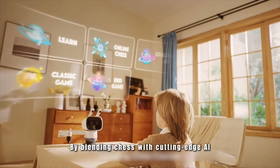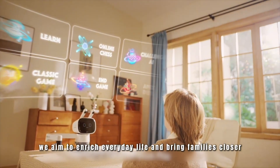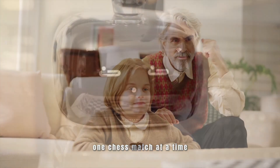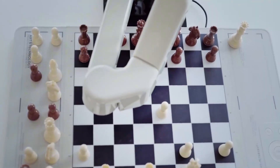Early user reviews praise the hardware's reliability and smooth gameplay. Notebook Check reports it beat GM Hou Yifan with its 2,900 ELO debut, highlighting its competitive strength.